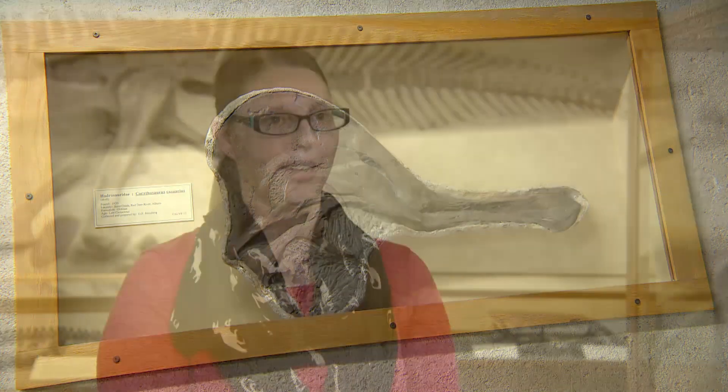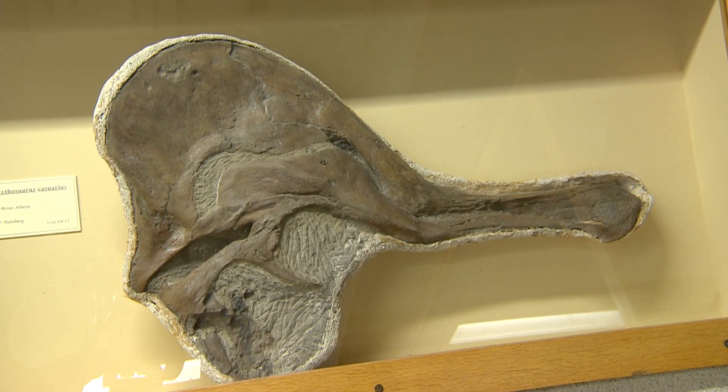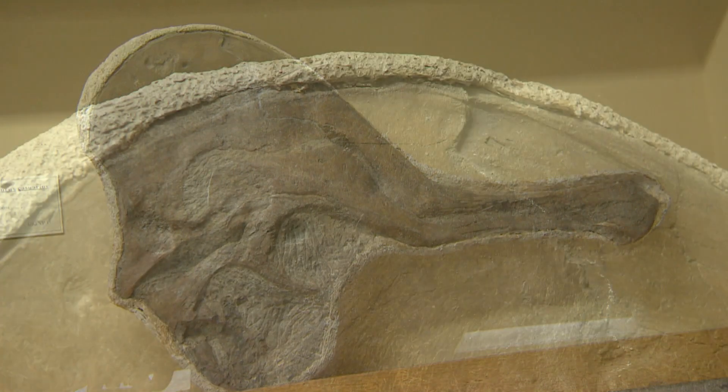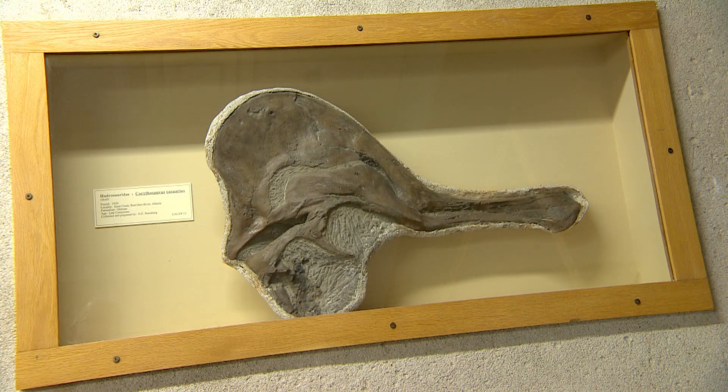So after it seemed like there's potential that the fossils belong to the skull, it was collected in 2012 by the University of Alberta, and that's when the whole process began with trying to figure out whether or not it belonged together.